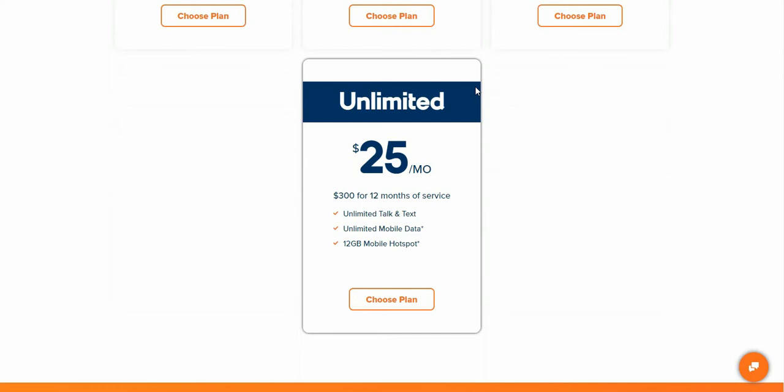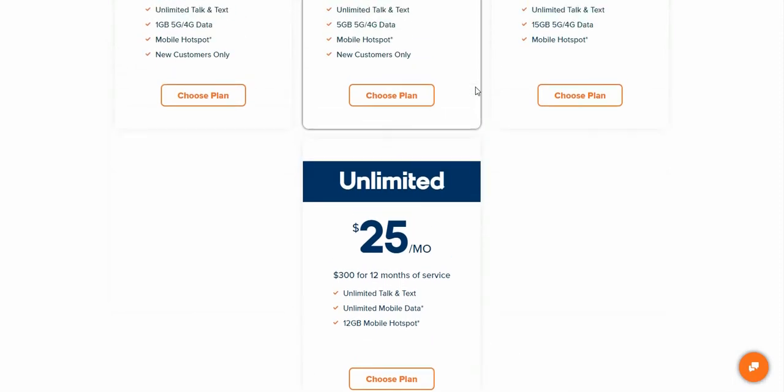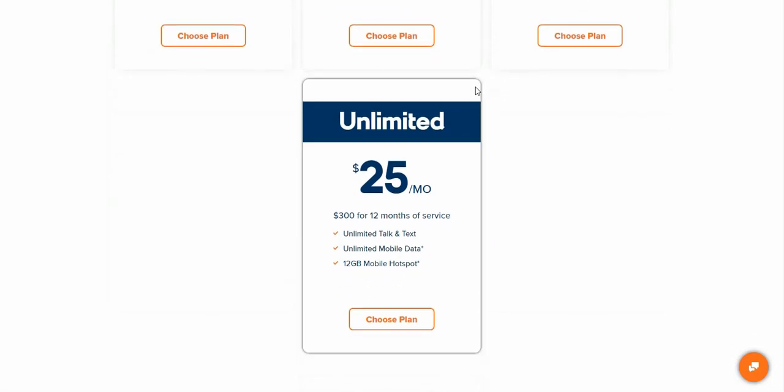That's $25 a month — you get unlimited talk, text, and data with 35 gigabytes at high speed, then it's throttled down after 35 gigs. It's available now, and whether you're a current customer or a new customer, you should be able to get this plan.